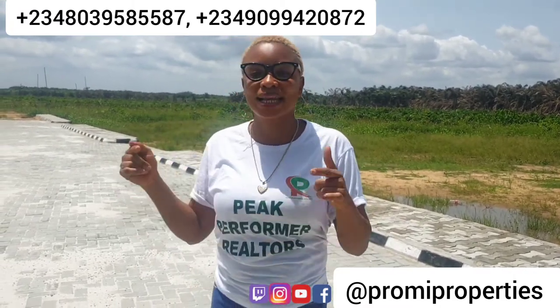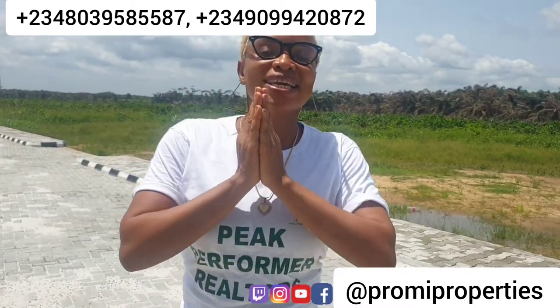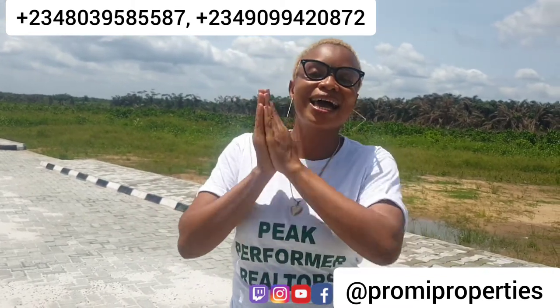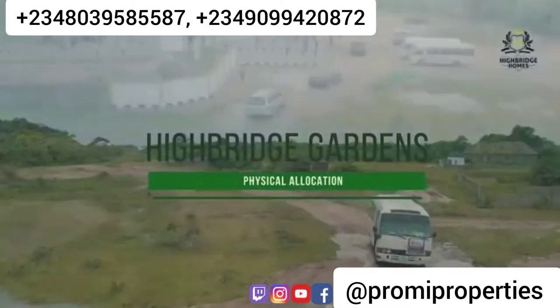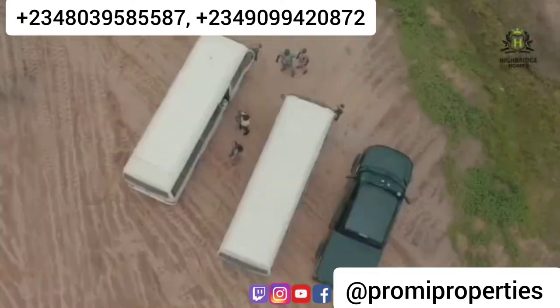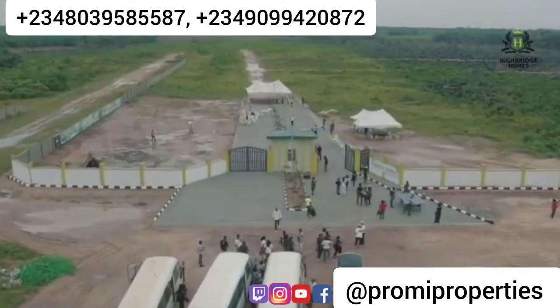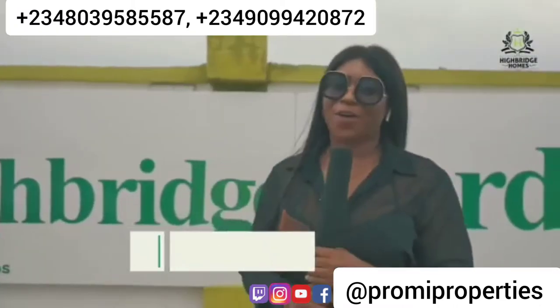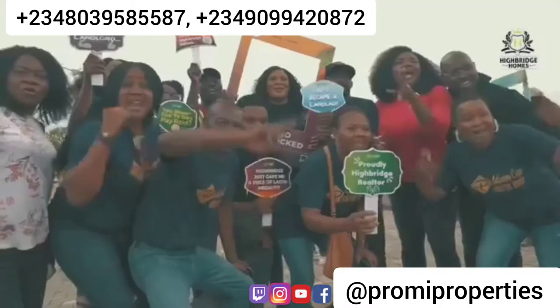This is to show you that we are not joking about this property — we are giving our clients what we promised them. Last month we did our allocation here, and so many of my clients got their plots allocated to them. Because it's one thing to invest in real estate, to buy land or a house, and it's another thing entirely to get your allocation.